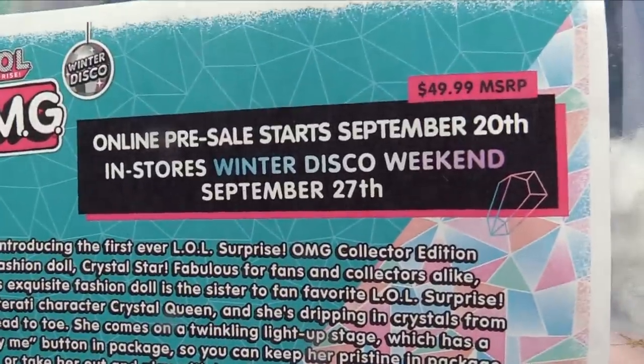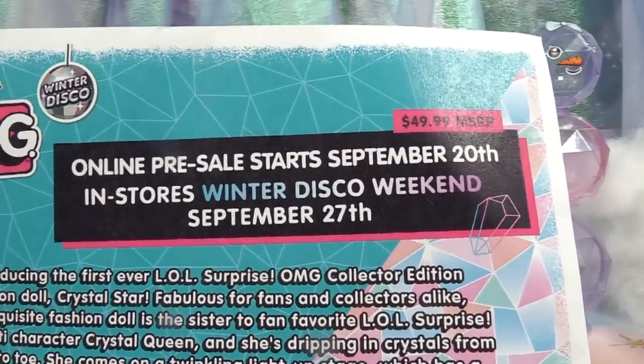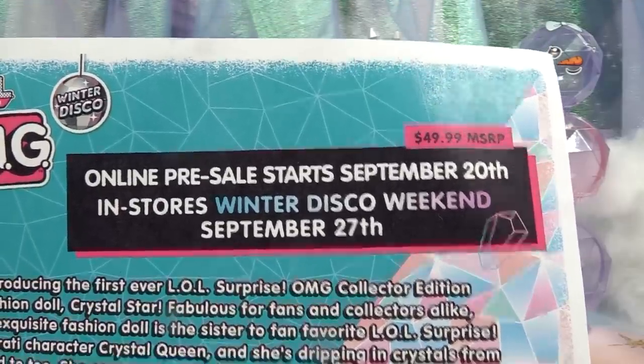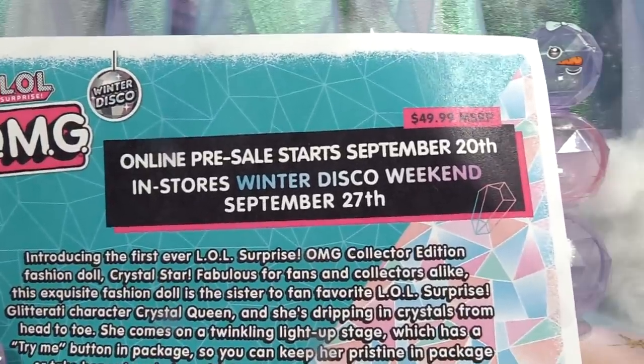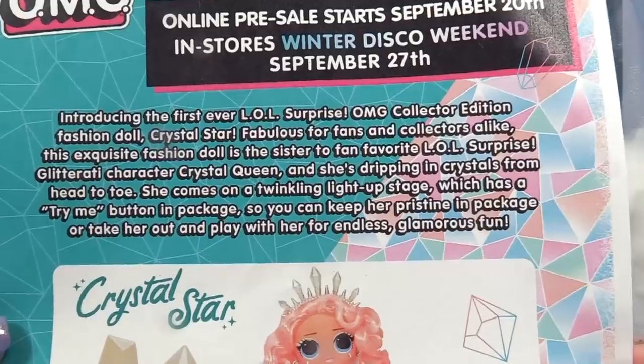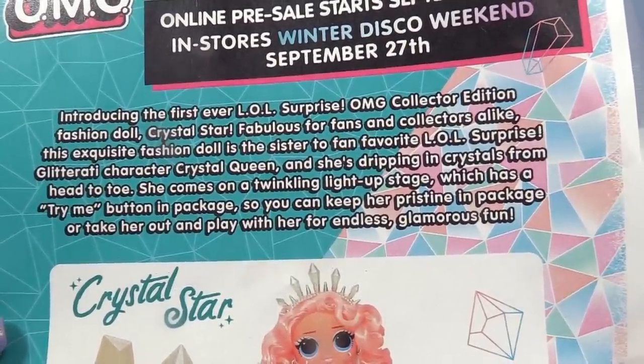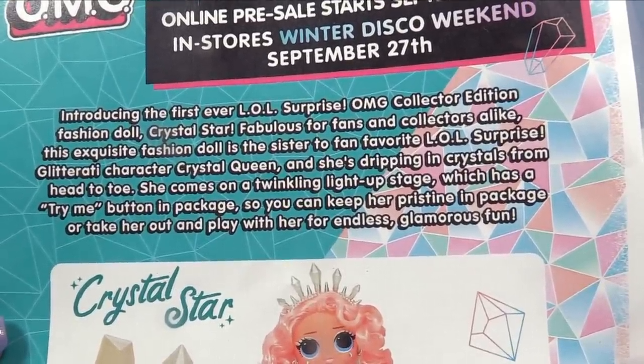Crystal Star costs $49.99 and pre-sales started September 20th. They will be in stores for Winter Disco Weekend on September 27th.